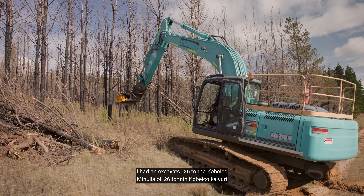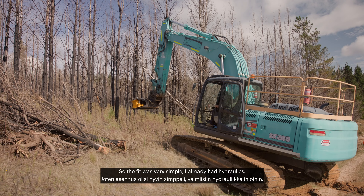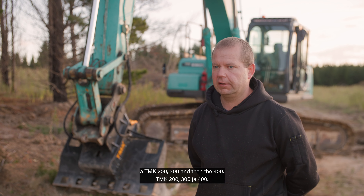I had an excavator — a 26-tonne Combelco SK260-8 — so the fit was very simple. I already had hydraulics. So we looked at the range from the TMK 200, 300, and then the 400.